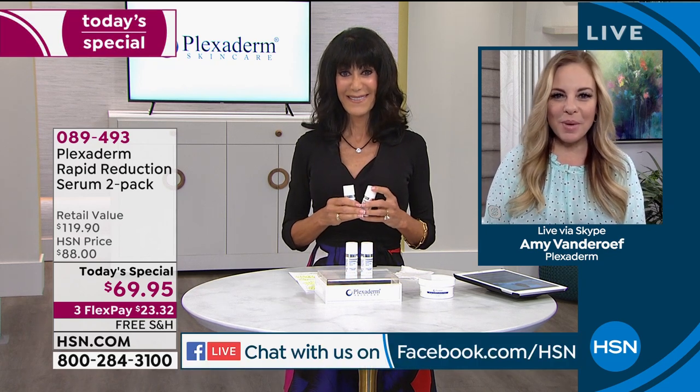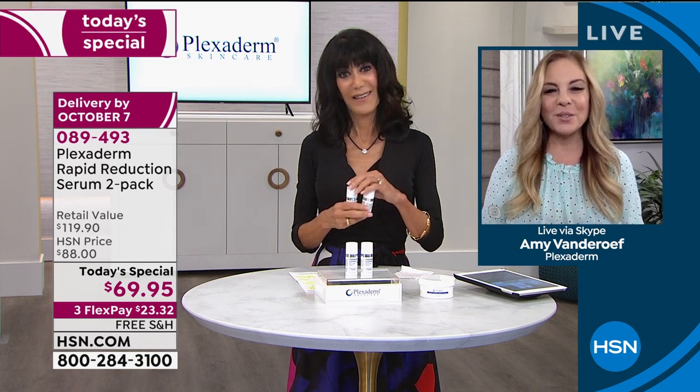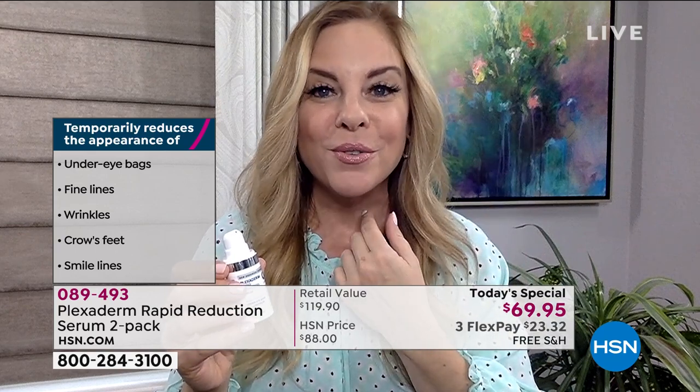I'm thrilled that so many people are taking advantage of this extreme value for Plexiderm on HSN. This is the time when people are looking for beauty solutions they can do themselves at home. Plexiderm has had a faithful following for many years because it performs beyond expectations and works quick — just 10 minutes. It's earning a whole new audience now. It's good for any skin type, skin tone, any skin texture. Men and women love this product — it's your invisible shield; nobody knows you have it on.